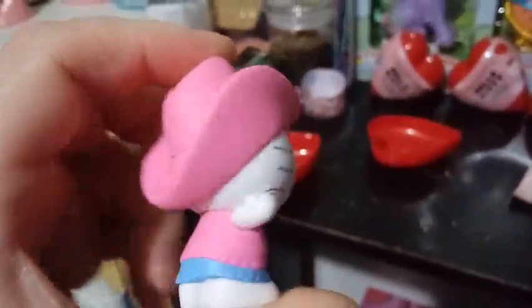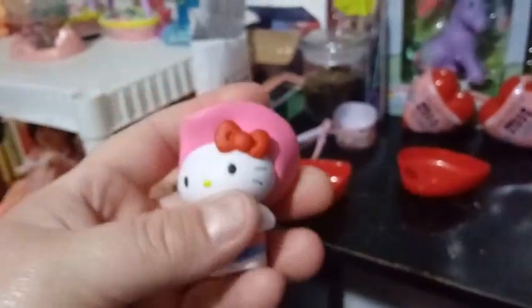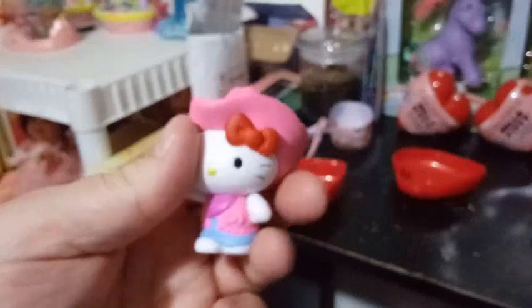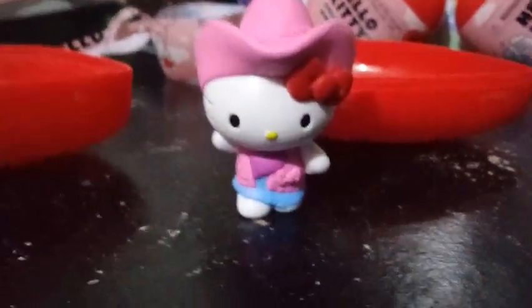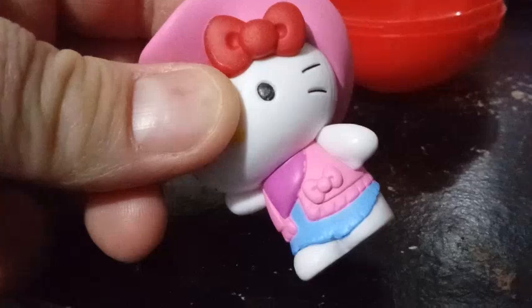We got this cowgirl Hello Kitty right here — here she is, a nice solid figure. I think I paid $3.99. It's a little bit overpriced for a figure, but these are solid and chunky, and I think they're well worth it. She has a pink hat, her red signature bow, a fringed blue denim skirt, a pink vest with a little bow on the side, and a lavender bandana. I hope they do an Easter set — how cute would it be if there was a Hello Kitty in a bunny costume?